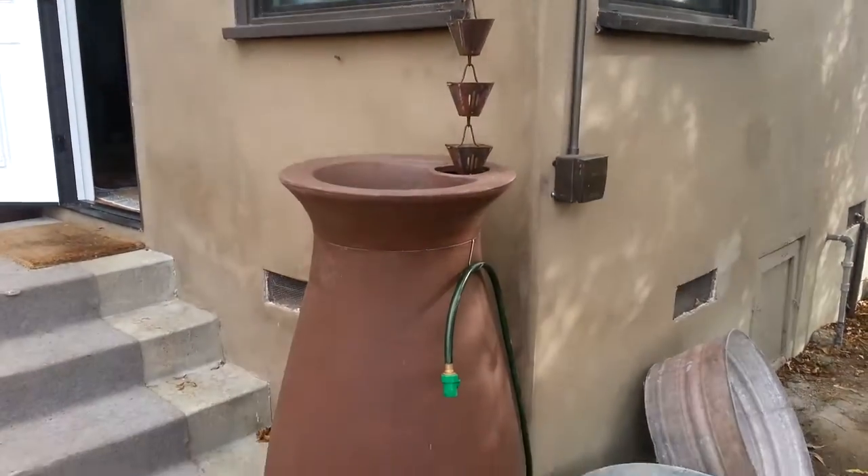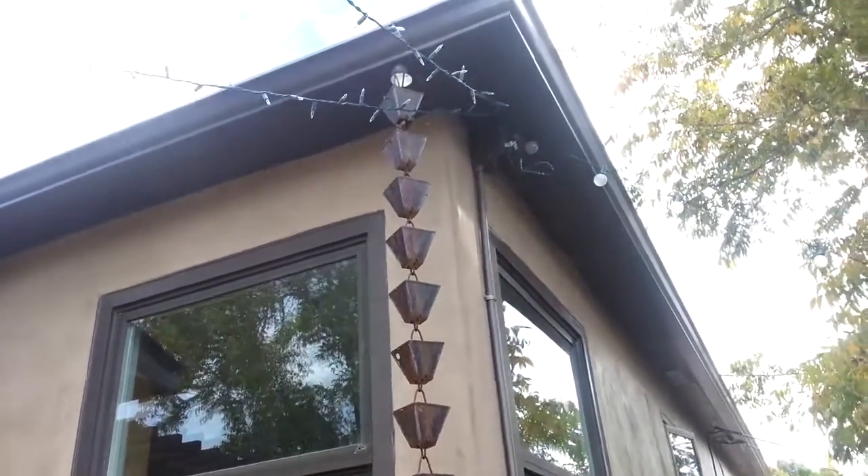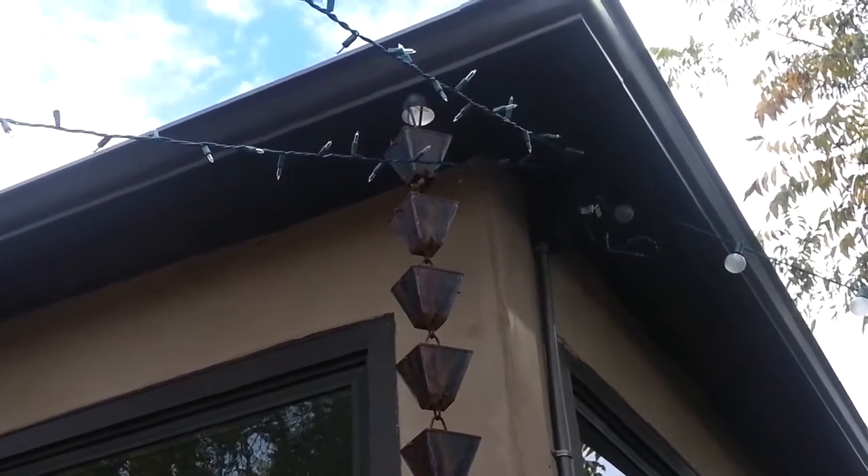Hey guys, it's Dave Domingos, your San Diego real estate expert, and we're over at a friend's house. It's Thanksgiving 2013, and I just saw this cool rain catcher.